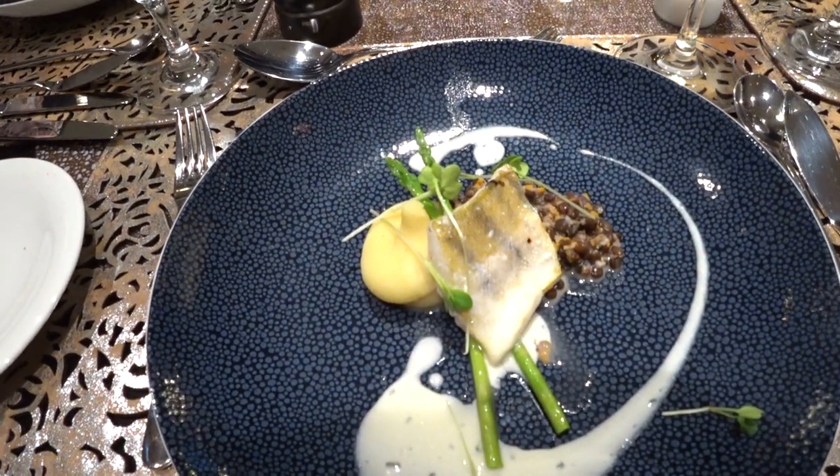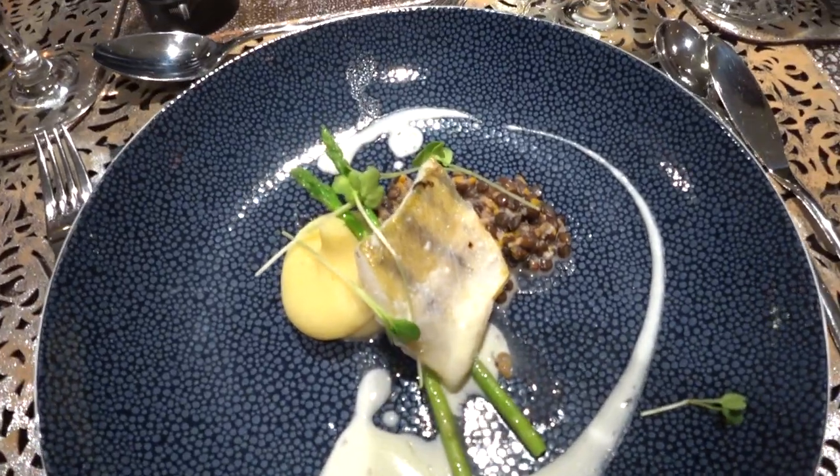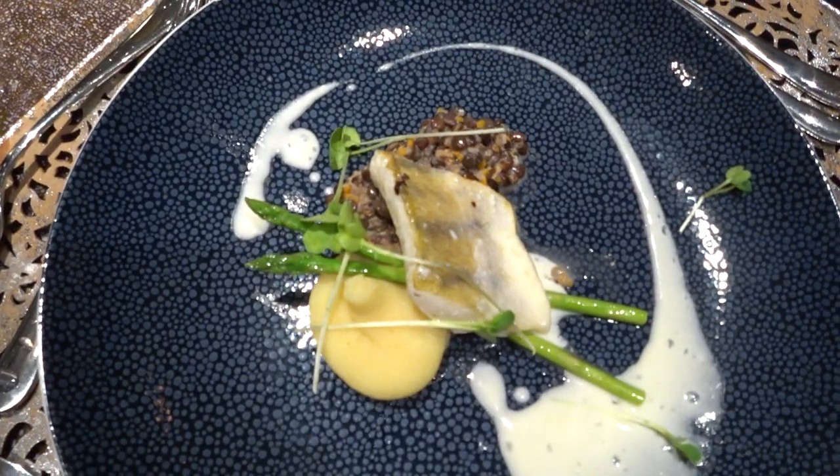This is our main course — grilled river perch. It has a very nice citrus sauce, mac celery and beluga lentil rajo. Enjoy, Buen appétit.